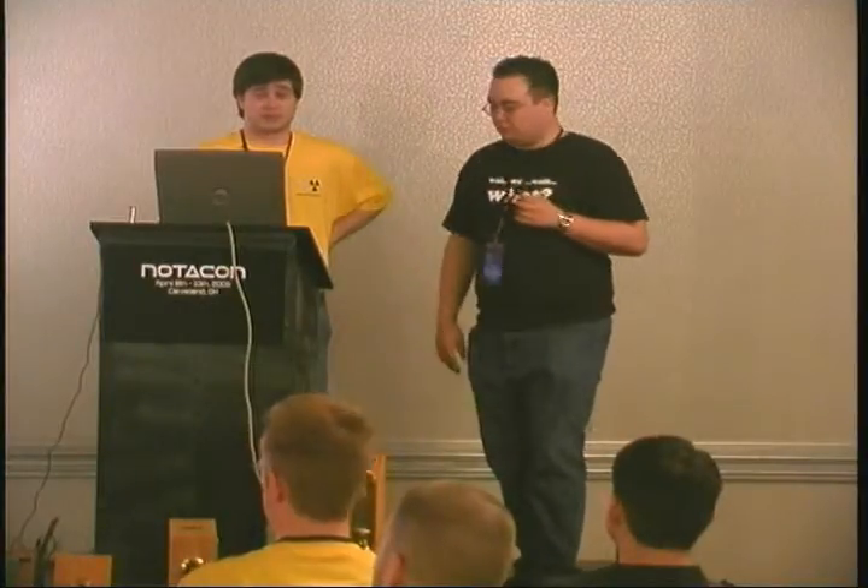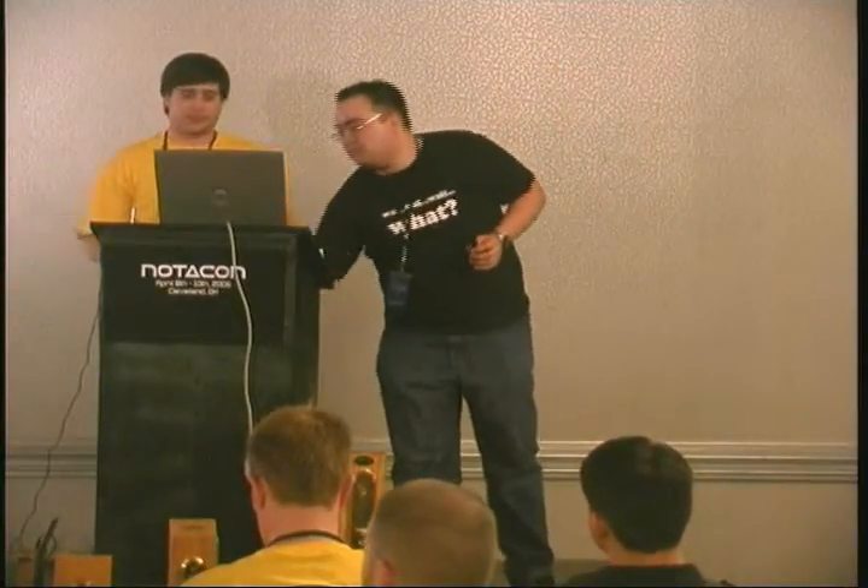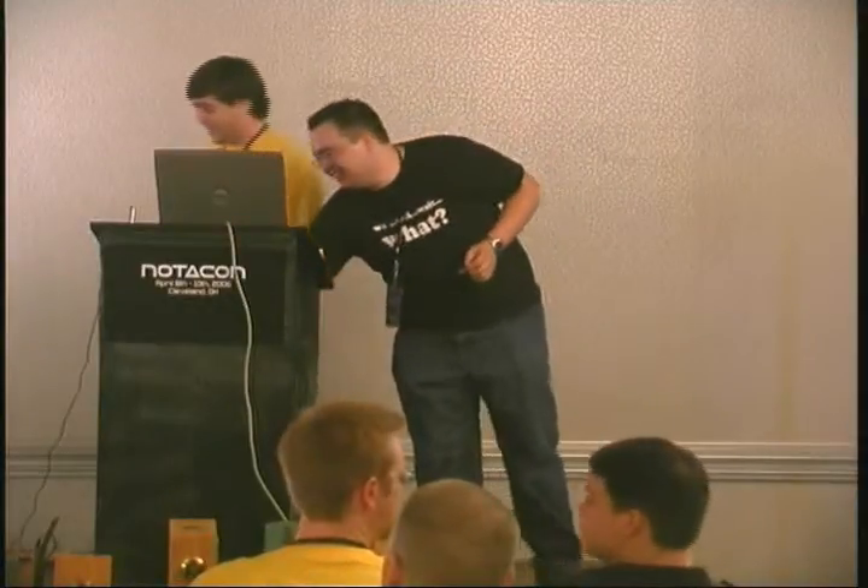The next thing we're going to talk about is pin tumbler locks. These are the most common locks you're going to see anywhere. These are the simple key locks — you put a key in them, they open. That's all you know, that's all you care about. Originally patented by the Yale Corporation.